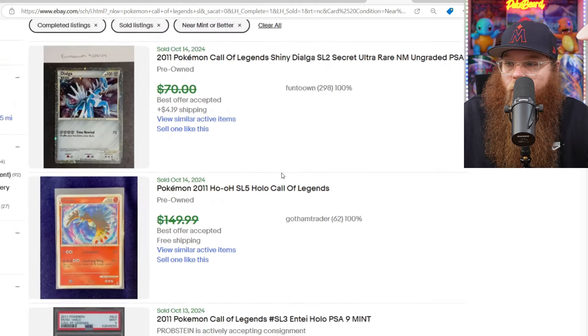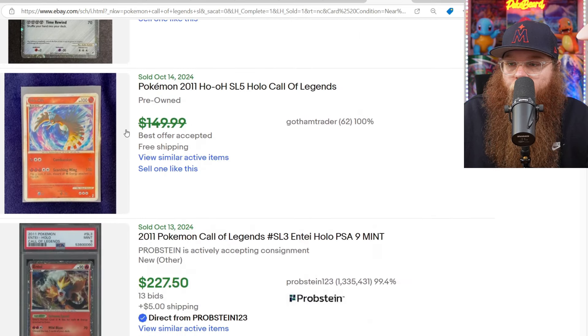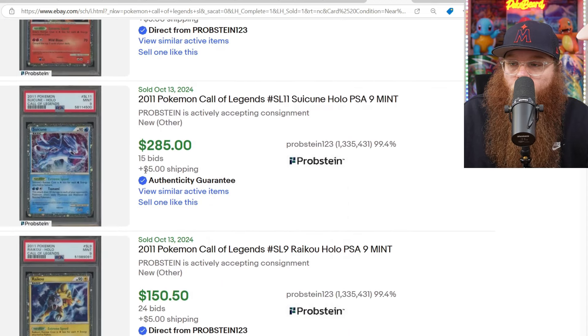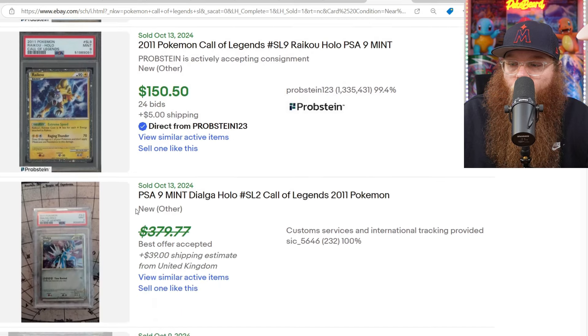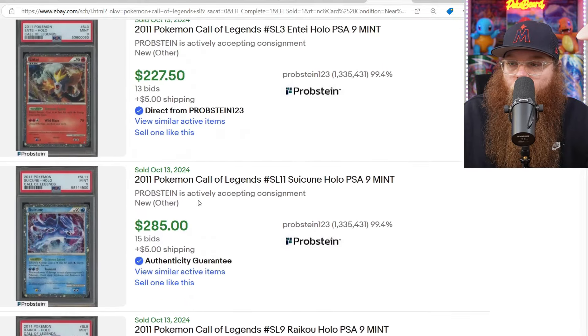Next, we are checking out some Call of Legends cards — I only clicked Near Mint. We got the Dialga here for $70 or best offer. We got the Ho-Oh for $150, best offer accepted. The Entei PSA 9 for $227. The Suicune in a PSA 9 for $285. The Raikou here in a PSA 9 for $150.